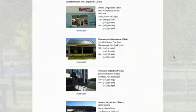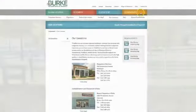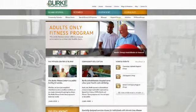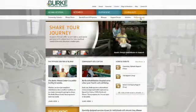The fourth section of our website is the gold section, and it represents our community programs. There you can find information about the Burke Fitness Center, about our support groups, and our educational programs throughout the year, as well as our annual events such as the Burke Award and the Burke Wheelchair Games.